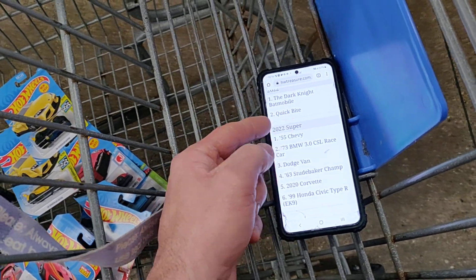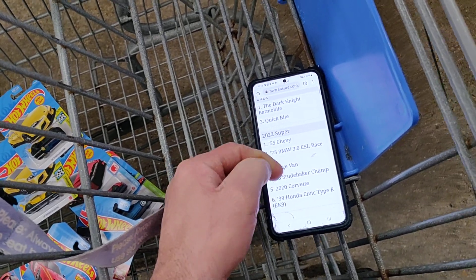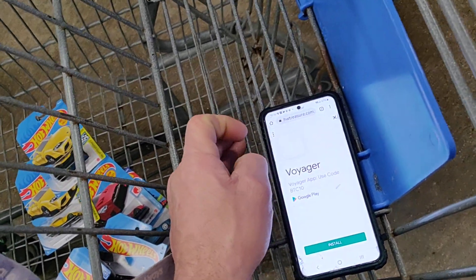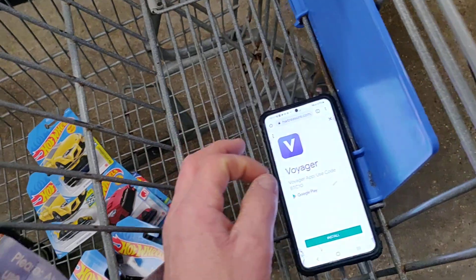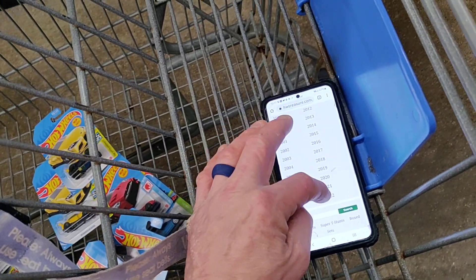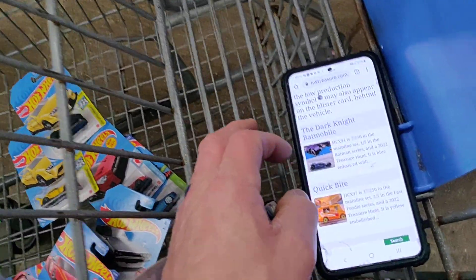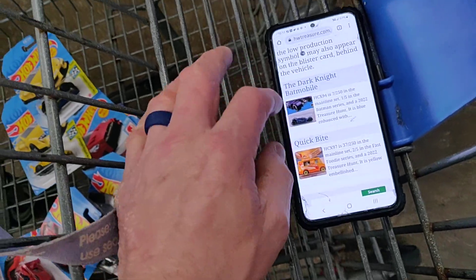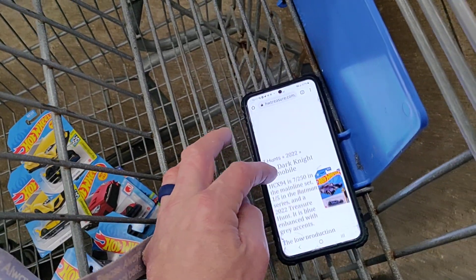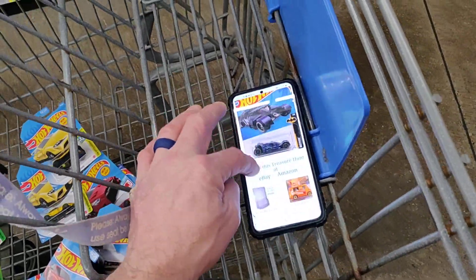You got the 55 Chevy — I thought that was a super treasure hunt. The BMW — yeah, this is a super treasure hunt. I don't know what the heck is going on here. Let's go to T-hunts. We don't want the ad — come on now. What the heck is going on here? There we go. 2022 — we want the A case, and it is going to be the Batman one, I guess. The Dark Knight Batmobile — 2022, that's what we're looking for. It's going to be in the A case. That's definitely the one we're looking for.